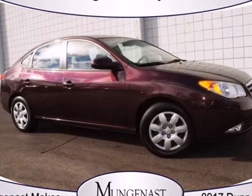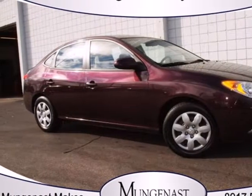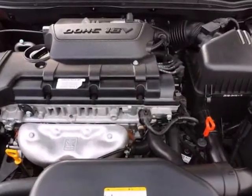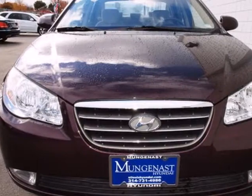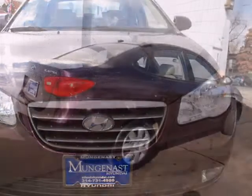Here's a 2008 Hyundai Elantra. It comes standard with an anti-theft system, cruise control, remote power door locks, heated exterior mirrors, front and rear adjustable headrests, and a tilt steering wheel.